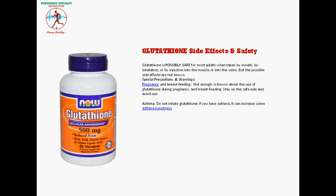Special precautions and warnings: Pregnancy and breastfeeding — not enough is known about the use of glutathione during pregnancy and breastfeeding, so stay on the safe side and avoid use. Asthma — do not inhale glutathione if you have asthma, as it can increase some asthma symptoms.